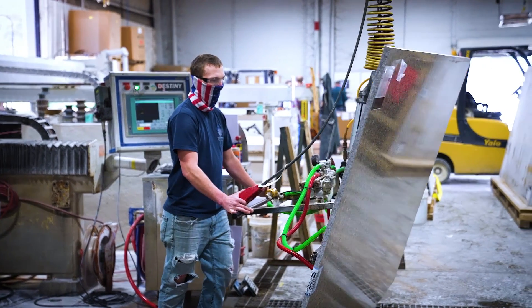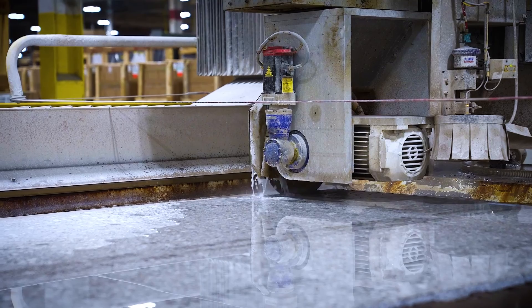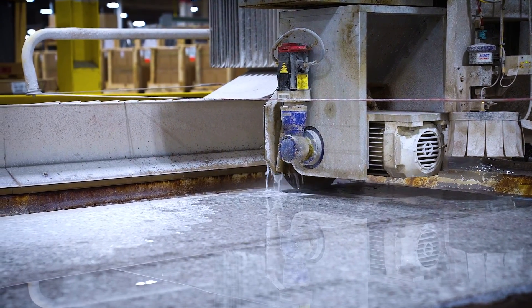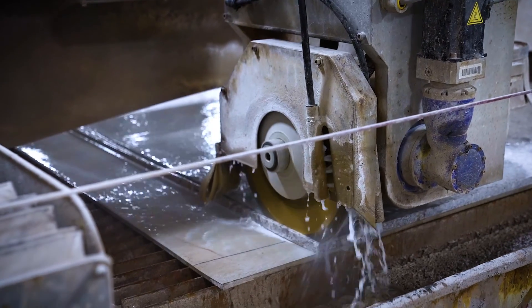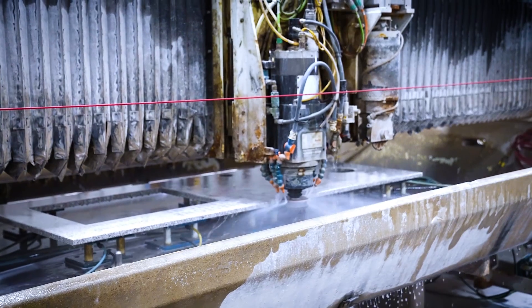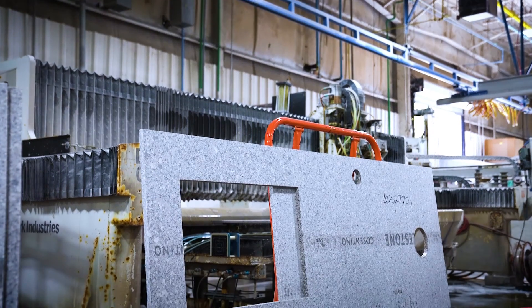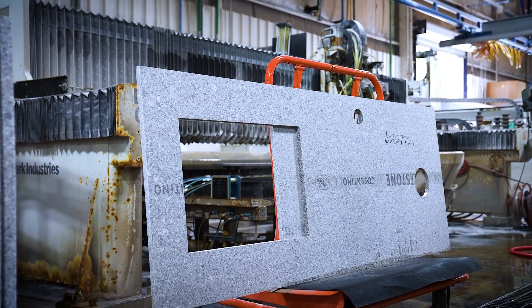We have increased our technology with stone fabrication. Up until about five or six years ago we never really had a use to do a stone top. Now we went from a couple of stone routers that were polishers to a water jet to state-of-the-art polishing equipment. It was a very large bed, capable of doing multiple tops at the same time. It's all about raising that capacity and becoming more efficient.